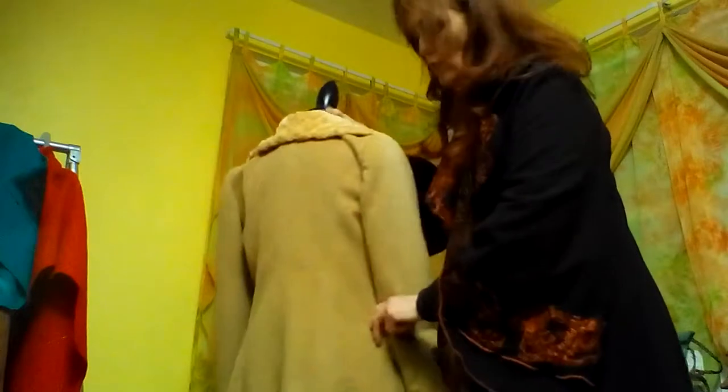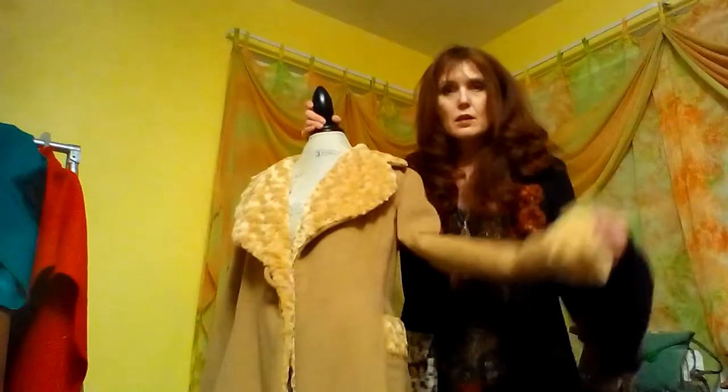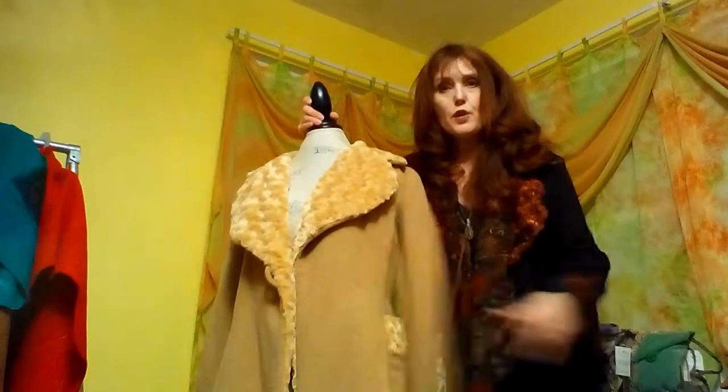This silhouette — I didn't realize it until I just looked in the mirror — is very similar to the silhouette that I have on, except I have the bell sleeves and her sleeves are not bell. They're tapered.